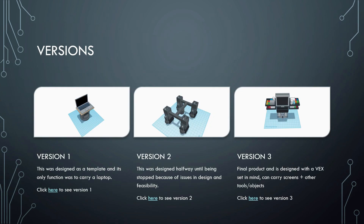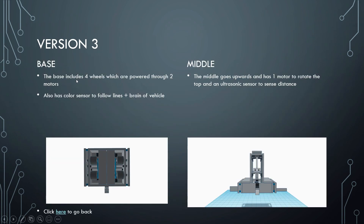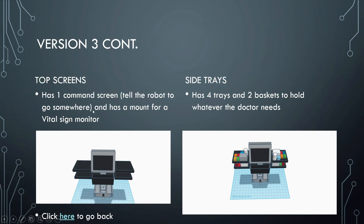Versions. As you can see, these are our different versions. Let's look at our final design, version 3. The base includes four wheels, which are powered through two motors. It also includes a color sensor and a brand of vehicle. The middle goes upwards and has one motor to rotate the top and an ultrasonic sensor to sense distance. It has one command screen to tell the robot to go somewhere and has a mount for the vital sign monitor. It has four side trays and two baskets to hold whatever the doctor needs.